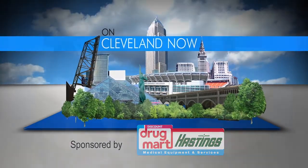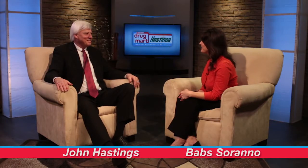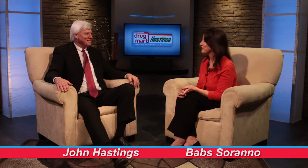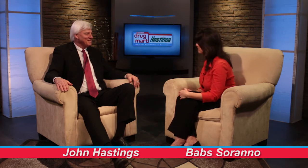Welcome to Cleveland Now. I'm Bab Serrano and this is John Hastings with Hastings Medical Equipment. You can now walk into any Discount Drug Mart and get Hastings equipment to take home. In July of 2015 we became part of the Discount Drug Mart family.